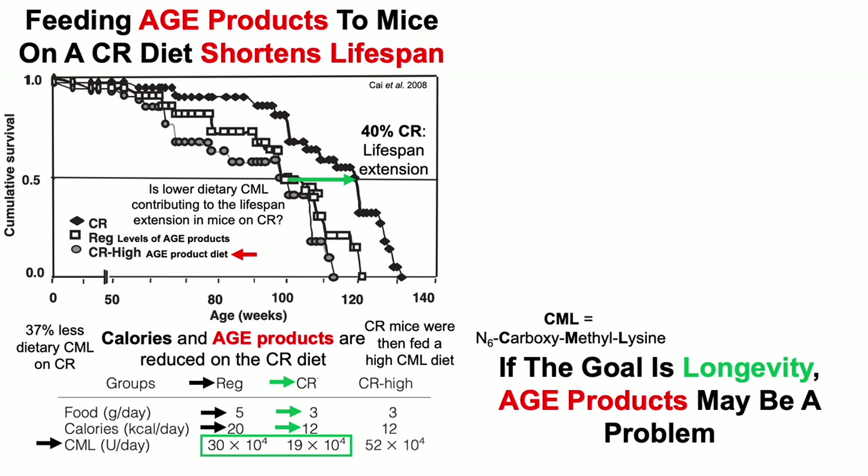Looking at the dietary composition for mice fed the high-AGE product diet: food intake and calorie intake were exactly similar to what CR mice ate. But AGE products on the CR-high diet were almost three-fold higher than mice on CR, and also higher than on the regular diet. So what was the effect on lifespan for CR mice eating the same amount of food as regular CR mice but with a higher AGE product level in their diet?